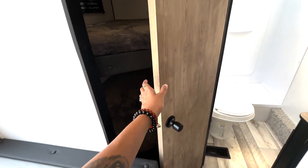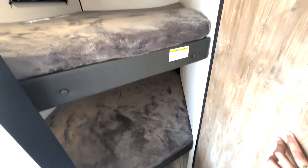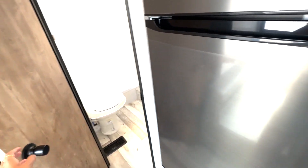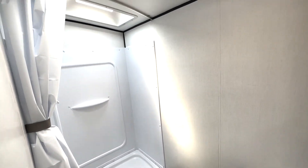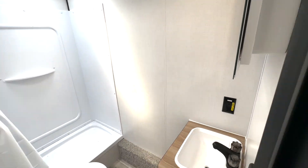We're going to have a couple of bunks here in the rear right by your bathroom, so additional sleeping areas for everybody. Huge fridge here, and then we've got your bathroom right here. You've got a nice big shower, skylight, medicine cabinet, and sink down below.